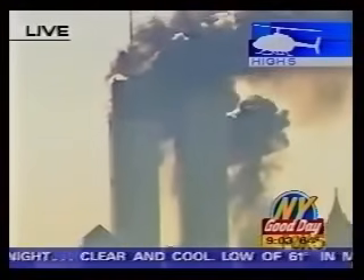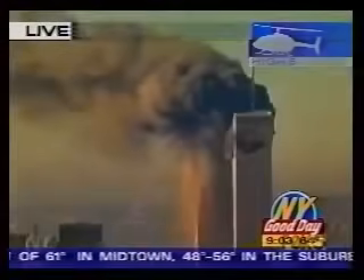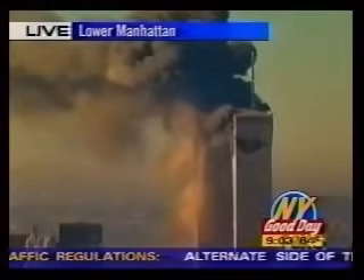It seems to be on purpose. Now it's obvious, I think, that a second plane just crashed into the World Trade Center. I think we have a terrorist act of proportions that we cannot begin to imagine at this juncture.